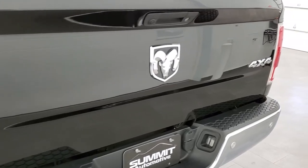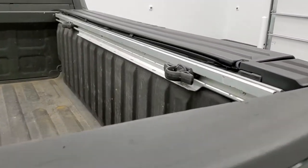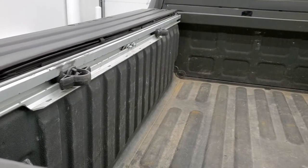The tailgate is in pretty nice shape. It does have a locking tailgate, a spray-in bed liner, and you get the bed rail cleat storage system.